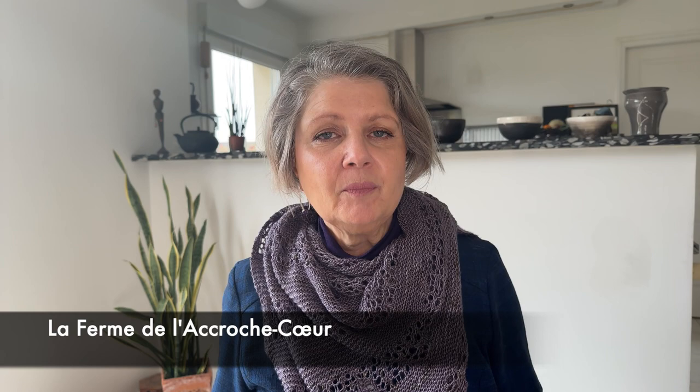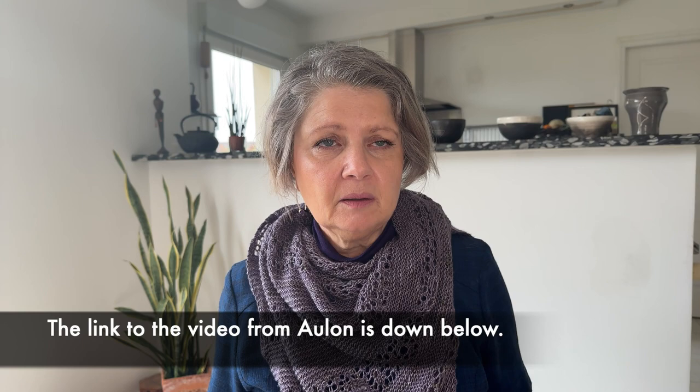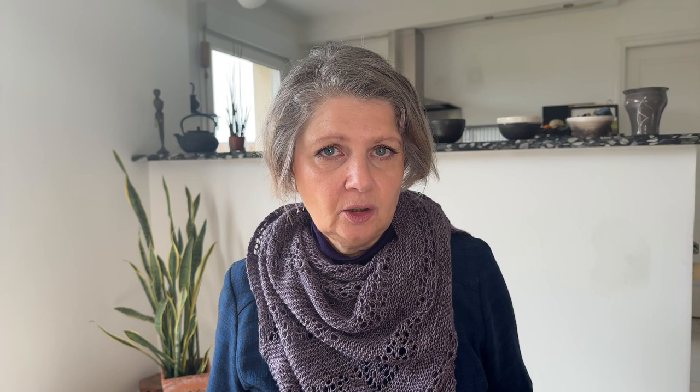Last summer I discovered La Ferme de la Croche Coeur, which is about an hour and a half south from my mother. I'm not sure how I discovered the farm — maybe it was on Instagram, or maybe the lady from the Pyrenees mohair farm mentioned it to me. Anyway, I bought some mohair from her.